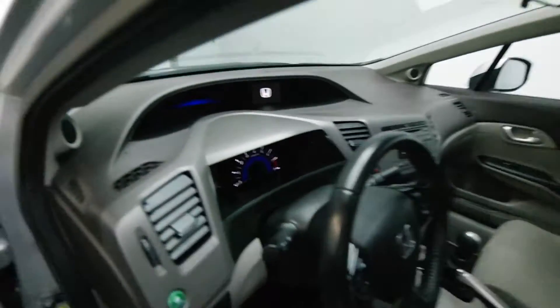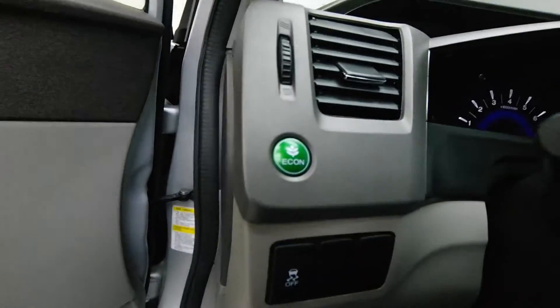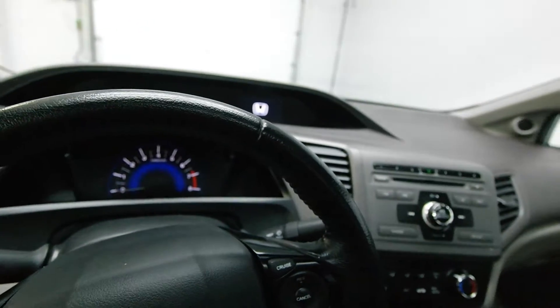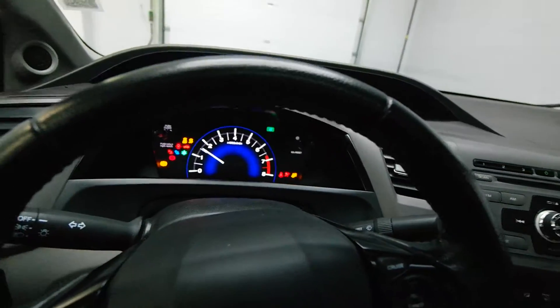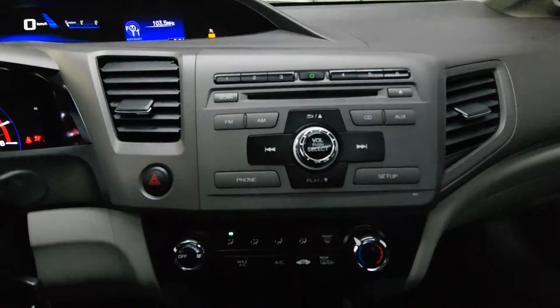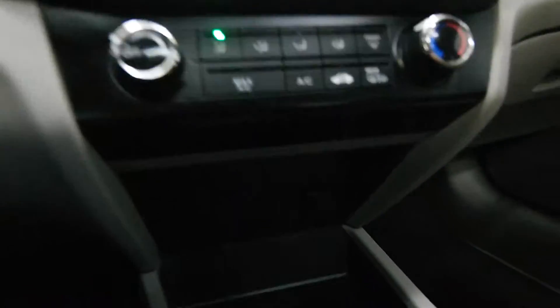Power mirrors. Econ option. Leather-wrapped steering wheel. Heated mirrors. Auxiliary input with 12 volts.